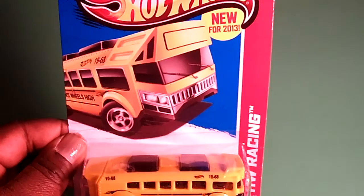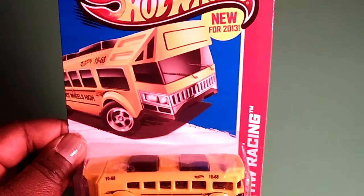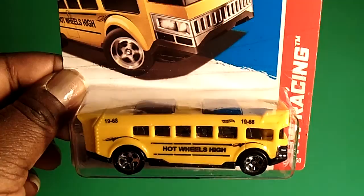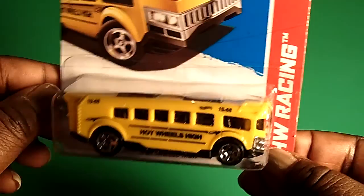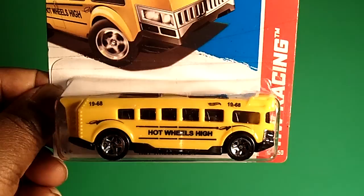The first car I found is a nice one I've been looking for for a while — couldn't find it. And it is none other than the Hot Wheels High bus. Here's the artwork, and there is the bus right there. Been looking for this bad boy for a minute, couldn't find it, and lo and behold, it is in CVS. I really like this one and I would love to see the different colors it comes in. Look at the top — really awesome bus, a nice futuristic bus. I really, really like it a lot, and I picked up two of those.